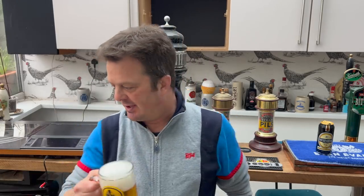Guinness have tried a few times to produce lager — they really have, but to not much success. The last time they tried was the Hop House. Can anybody remember the Hop House lager by Diageo, by Guinness? Maybe they thought to themselves, let's try brewing a German Pilsner.